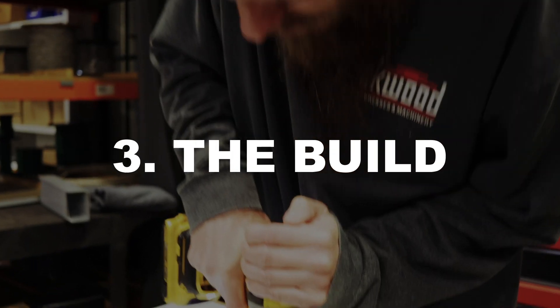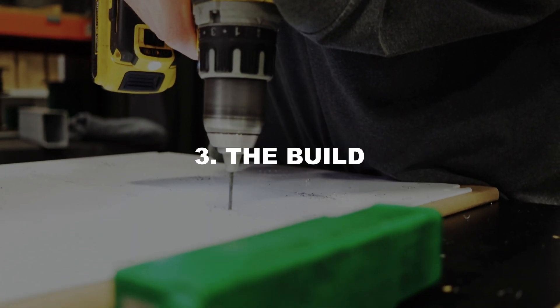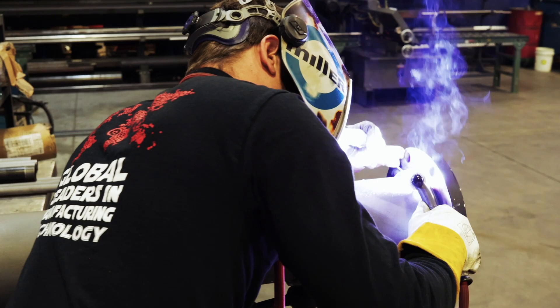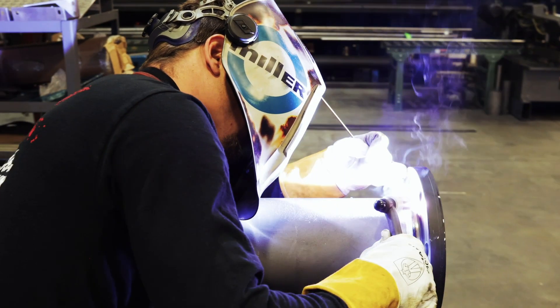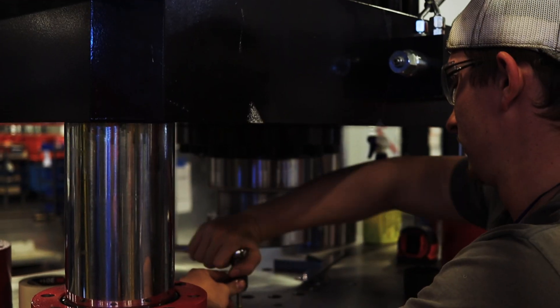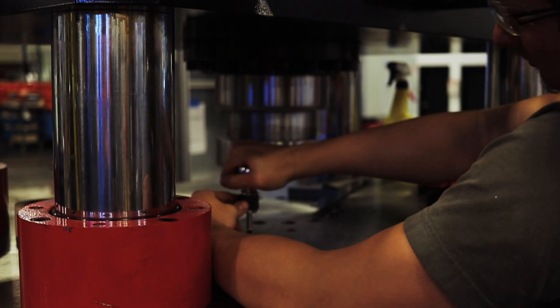After your machine is fully designed, it's time for us to build it in our facility. At Beckwood, we've got hydraulic technicians, mechanical technicians, and an in-house UL certified panel shop. The people building your machine are true craftsmen — they care about their work, they're highly motivated to produce a high quality product, and they take a lot of pride in what they do.